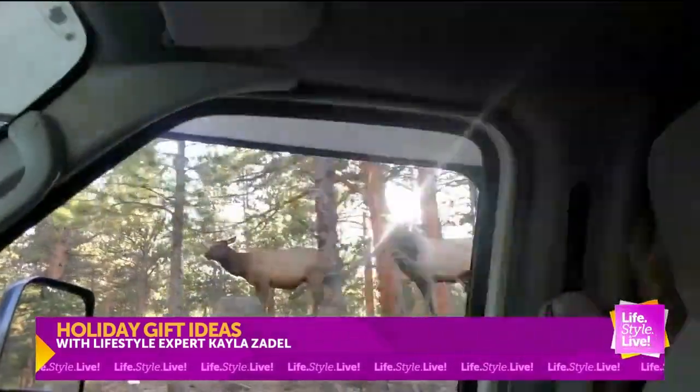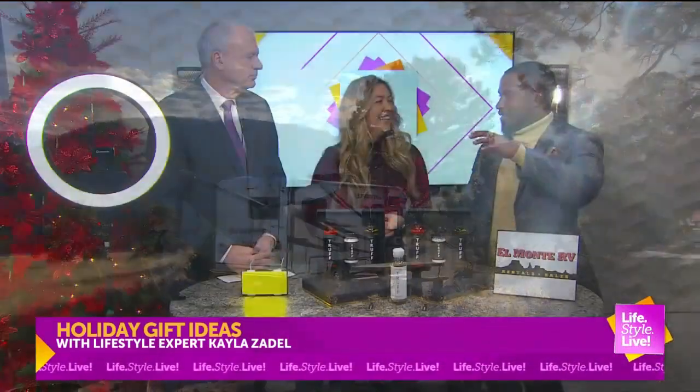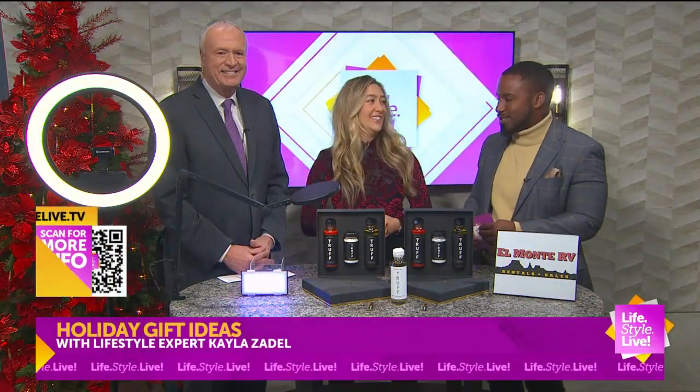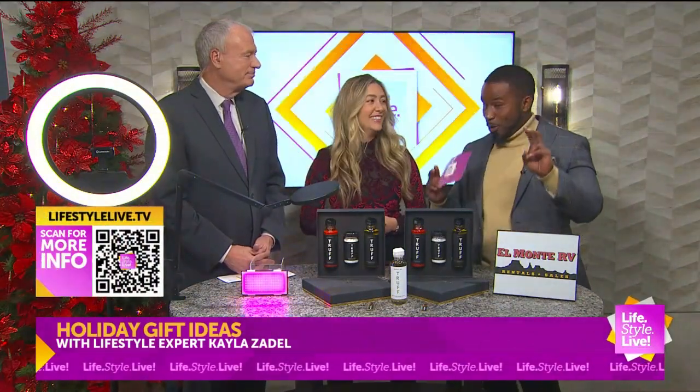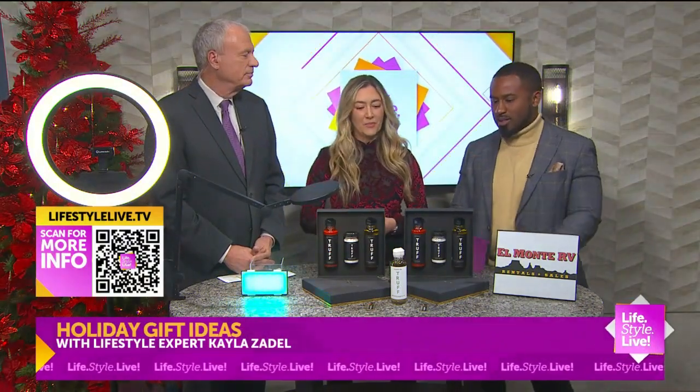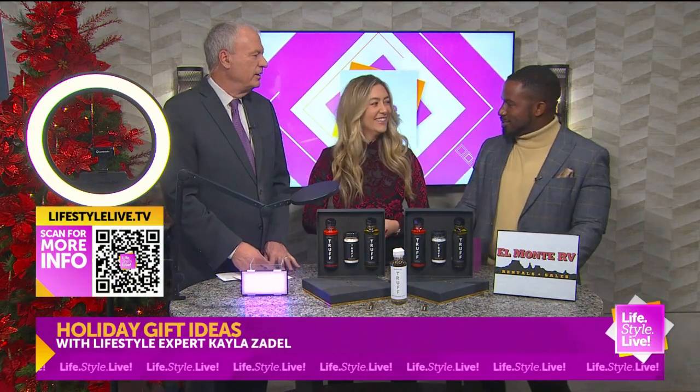I feel like it doesn't take much to know why these made the top of the list. Now more than ever, there's a lot of foodies out there, a lot of content creators, a lot of new videographers. These are definitely going to make the top of a lot of people's lists. Kayla, we appreciate the time.